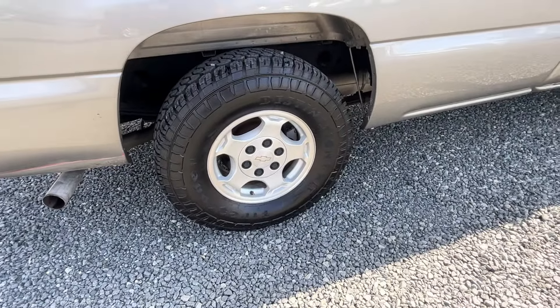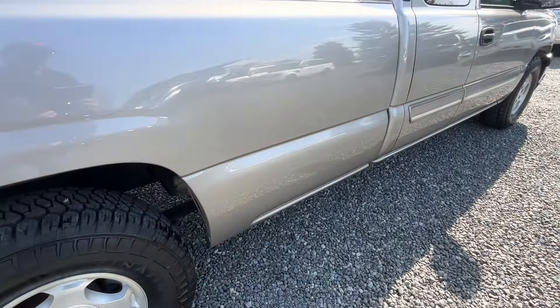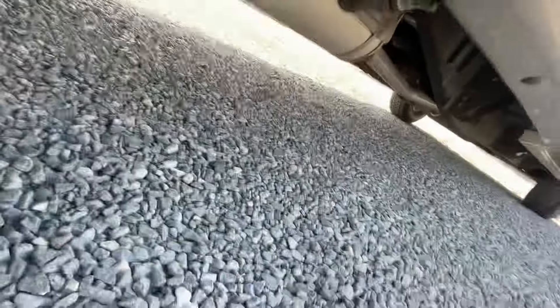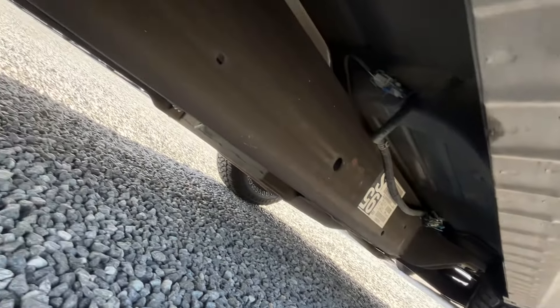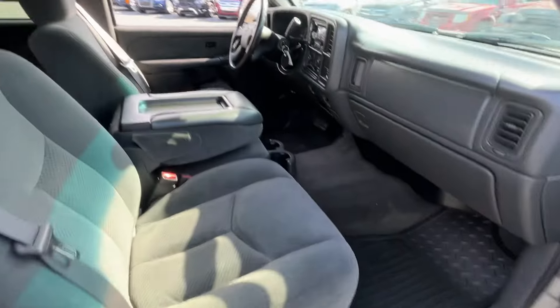Newer tires, brakes are good all the way around. We did tie rod ends, new battery, brand new inspection — and look at this thing. I put some pictures on the website from on the lift. It is brand new underneath. Brand new. There are the frame stickers, the rockers — like new. It's just an incredible truck. I could not pass it up.